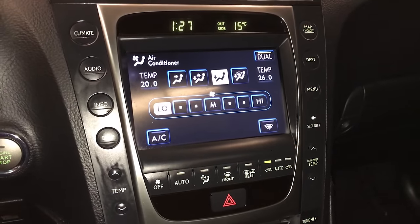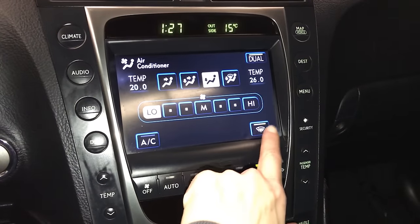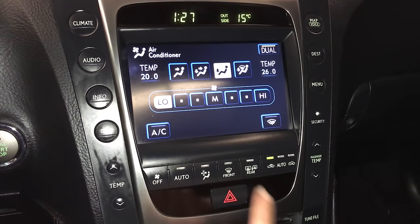Dual zone climate control with AC. Front and rear defrost. Side mirrors are heated.